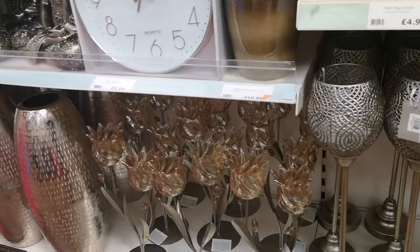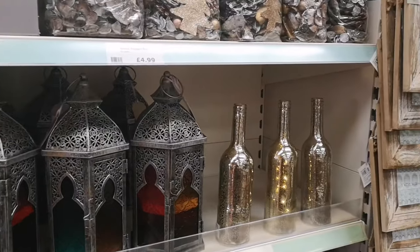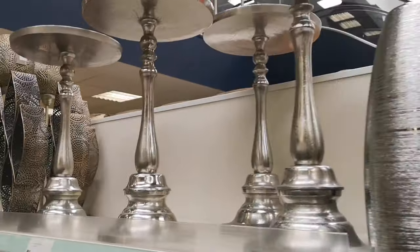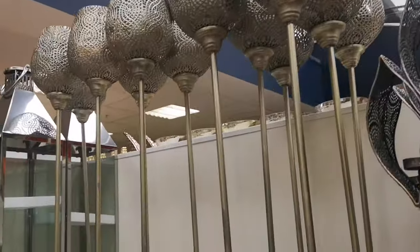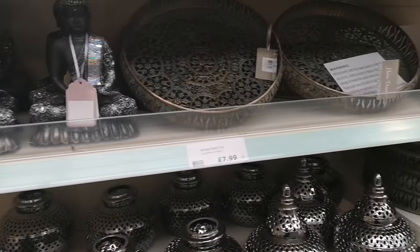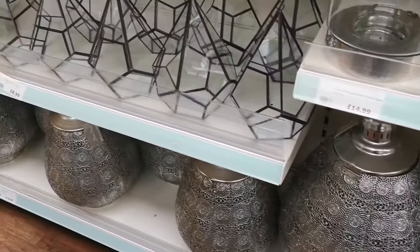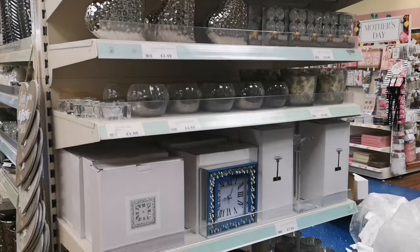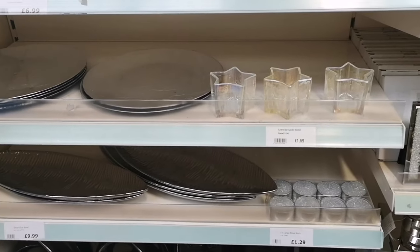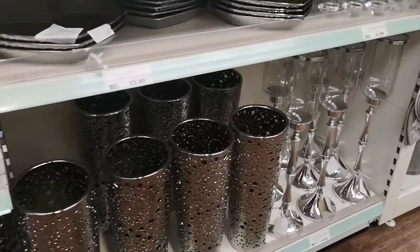All sorts of clocks, Buddhas, lanterns, ornaments, globes. Very tall lanterns if you've got a huge house and don't know how to fill spaces. They've got some dishes and trays as well. If you want to decorate your coffee table there are a lot of options here — I might have to do a video on decorating a coffee table. Subscribe and hit the bell for notifications so you know when I put the video up.